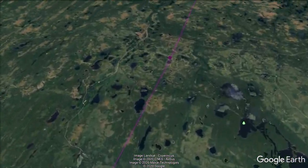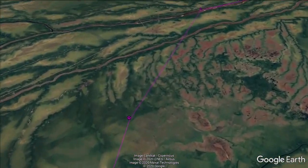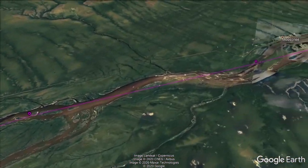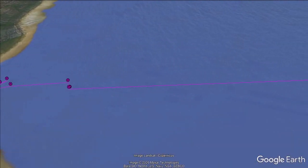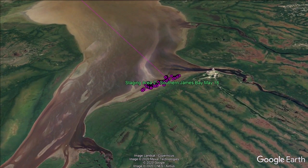As this bird nears James Bay, it hits the Moose River and begins following it down to its mouth near Moosonee, Ontario. It stops there for a couple of hours and then makes about a 90-mile movement east to Fort Rupert on James Bay. Quite the journey for just a day and a half's time.